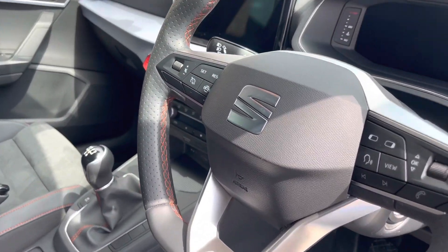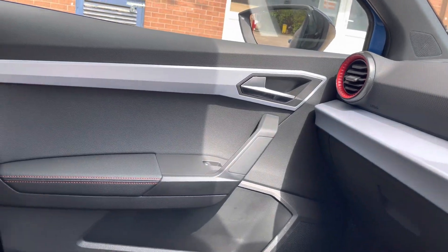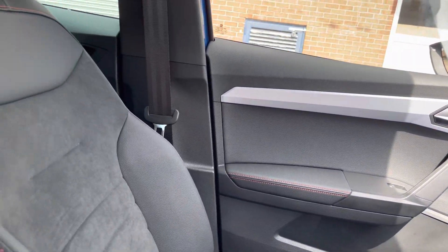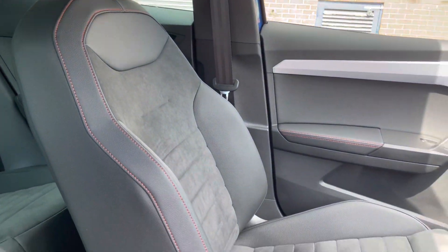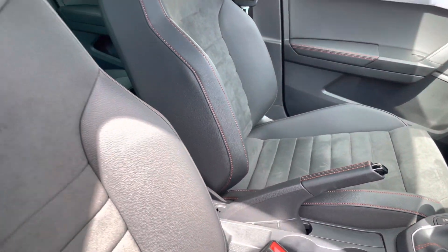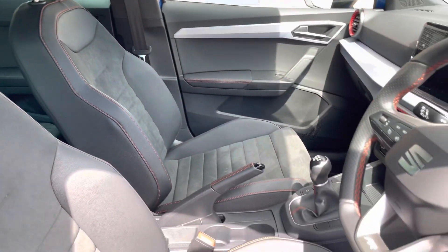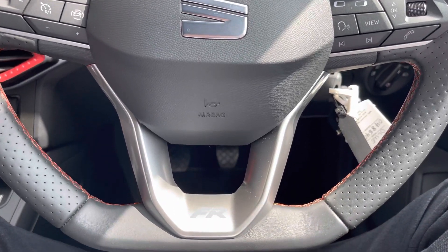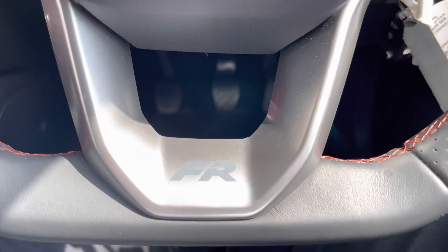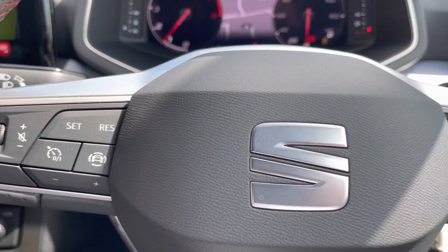Moving into the front of the vehicle, we can see the red air vent surrounds along with some chrome interior detailing such as the door handle. We also have the front comfort seats that come with contrast red stitching and provide a comfortable journey for both driver and passenger. This particular model also comes with the FR perforated leather multifunctional steering wheel featuring the FR logo and red stitching.